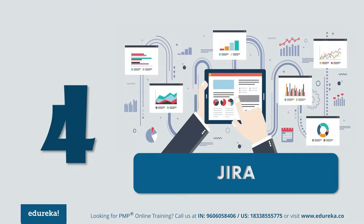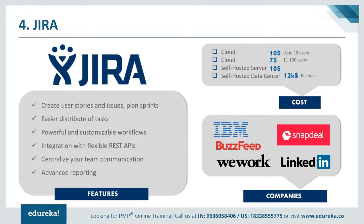At number 4 we have Jira. Jira is a project management tool most popularly used for bug tracking and issue tracking. It is developed by Atlassian, and the product name Jira is derived from the Japanese word 'Gojira,' which means Godzilla. Using Jira, you can easily plan, track and manage your agile software development projects by customizing your workflow and team collaboration. It provides special features for agile software development, helping teams stay focused on delivering iterative and incremental value with customizable scrum boards. On cloud, it is $10 for up to 10 users, and $7 per user for 11–100 users. For self-hosted server it costs around $10, and for self-hosted data centers around $12,000 per year. Major users include IBM, BuzzFeed, Snapdeal, and LinkedIn.